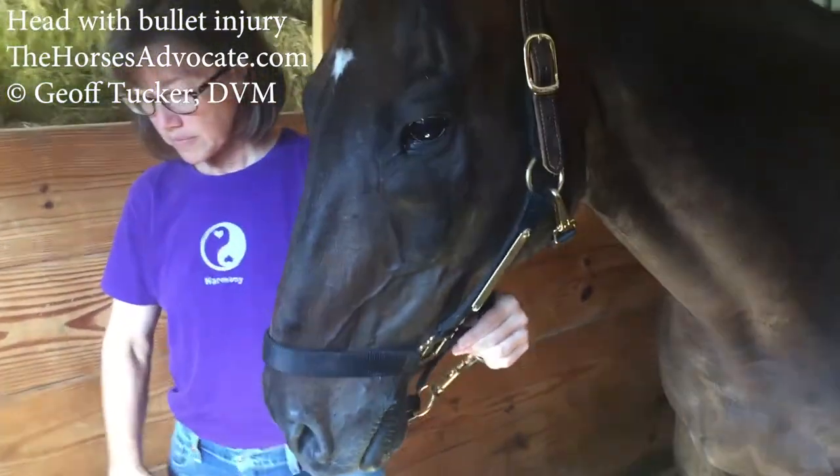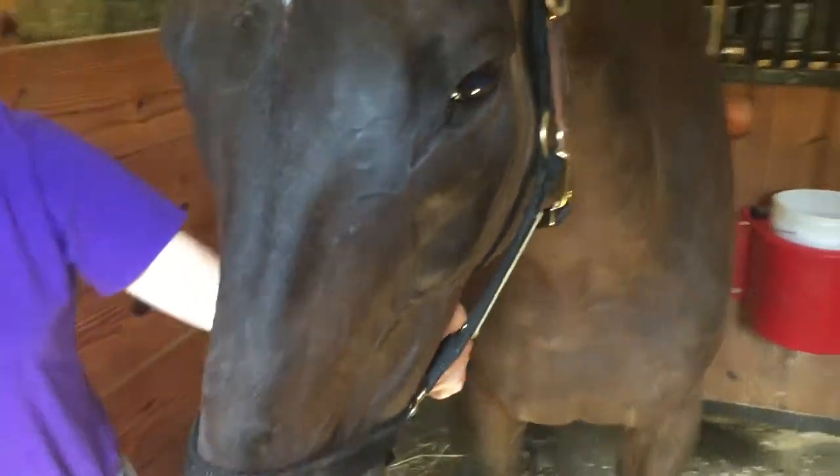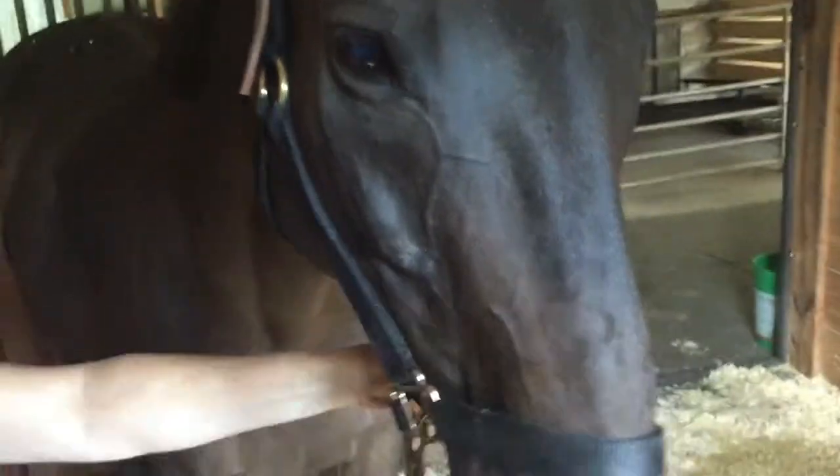This is a 16-year-old thoroughbred that has a swelling below the left eye that's hard. You can see it right there compared to his right side, where you can see the normal facial crest.